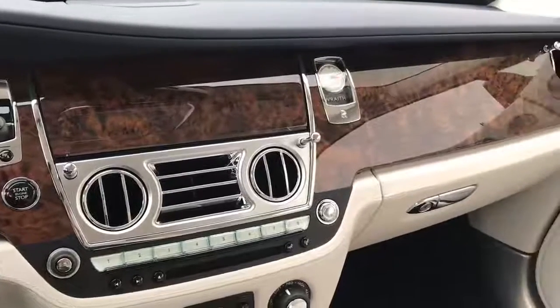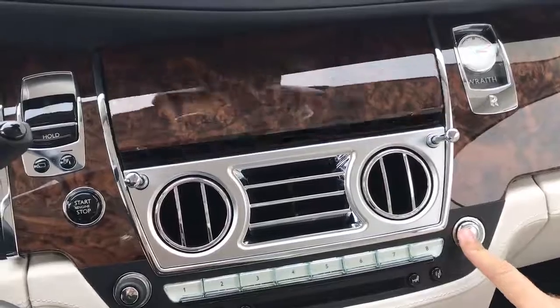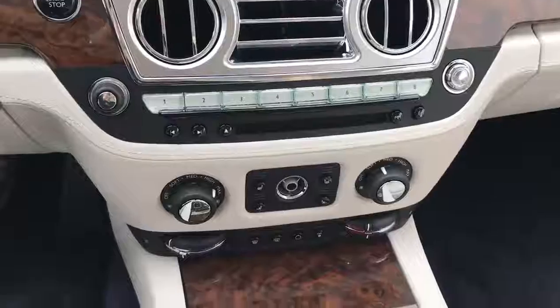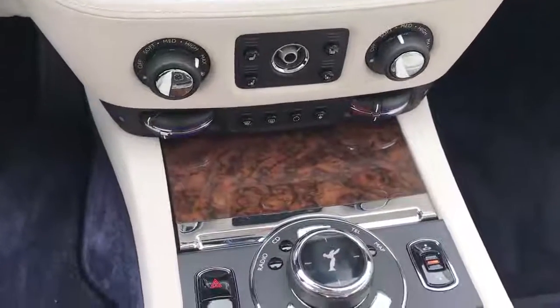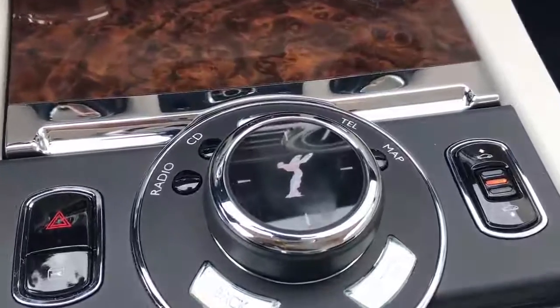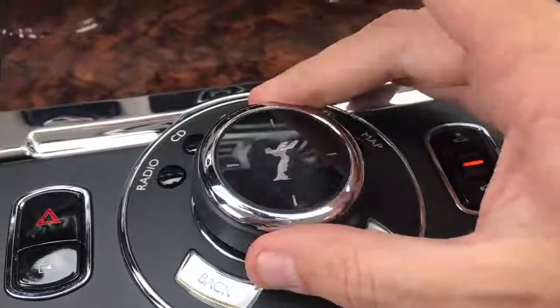Also, you see this beautiful giant wood panel on the dashboard? Well, it hides the infotainment system, which is borrowed from BMW. To get to it, you have two options. Number one, you can press an unlabeled silver button — just push it and the wood retracts and you have your infotainment system. Or, to access the infotainment system the other way, just adjust any of the infotainment buttons in the center console, like the giant center control that's completely unlabeled except for the spirit of ecstasy.